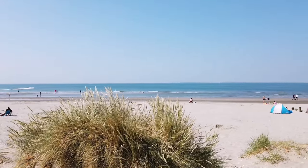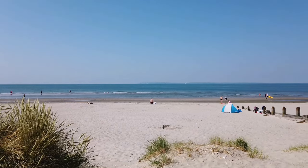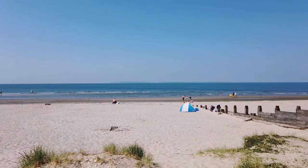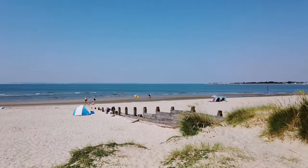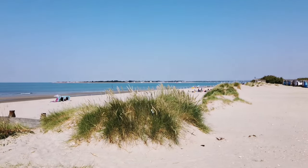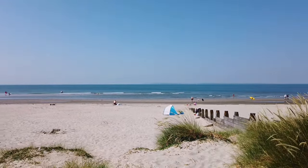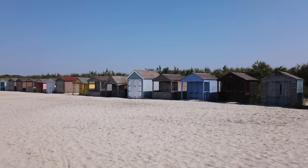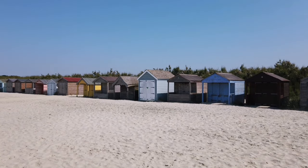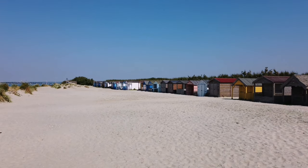Not sure if you can see in the distance on the video, but if you look right out to sea you can see the Isle of Wight — I'm pretty sure that is anyway. The tide's slightly out so I've got a bit of a walk to get into the sea, but it'll be worth it. There are lovely beach huts as well — you can rent or own them, though they're pretty pricey to be honest.